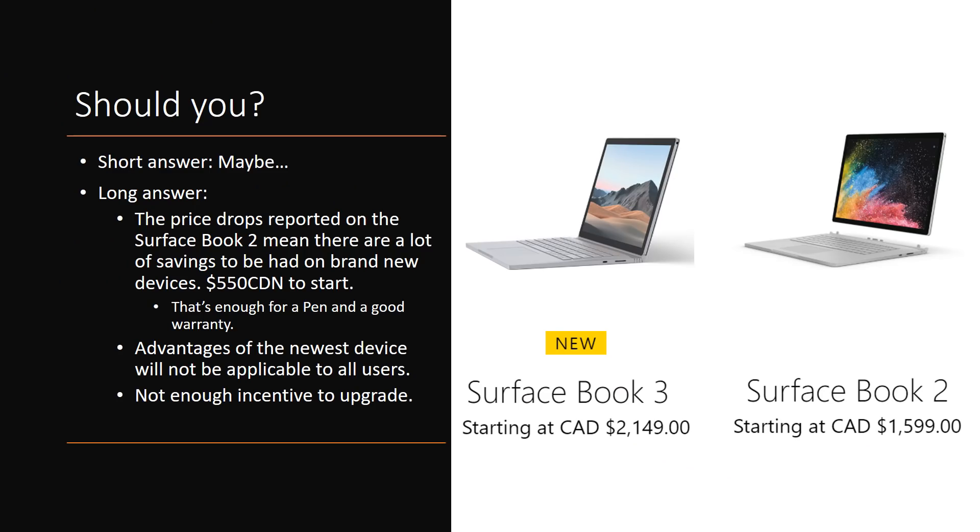Whether or not you should buy it — the short answer is maybe. There is something we need to talk about: the price difference between the Surface Book 2 and the Surface Book 3. It's significant — it's 550 Canadian dollars at the base models when comparing those, and that's enough for a Surface Pen as well as a really good warranty from Microsoft. I will continue to stress that purchasing a Surface Book 2 without a warranty is dangerous, because the warranty is cheaper than one single repair. If you ever have to do any repair outside of warranty, that is going to be a huge pill to swallow.